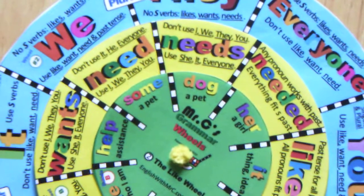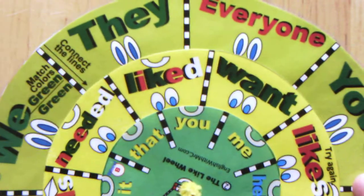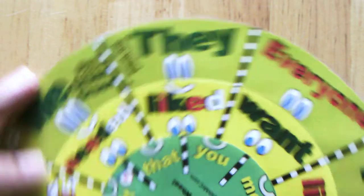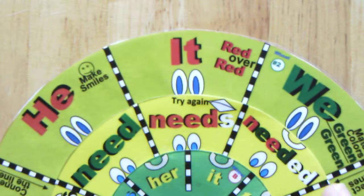S-verbs are verbs that end in S, such as likes, wants, needs, goes, is. There are many, but on the like wheel we have only likes, wants, and needs to focus on. So what does wheel number two show us?